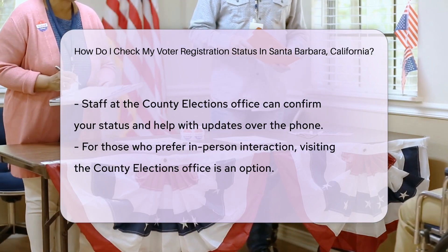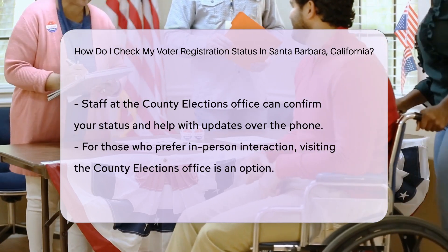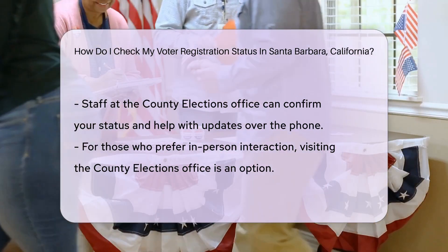Don't have internet access? No problem. You can also make a quick call to the County Elections Office. A friendly staff member will be glad to assist you over the phone. They can confirm your status and even help you update any outdated information.